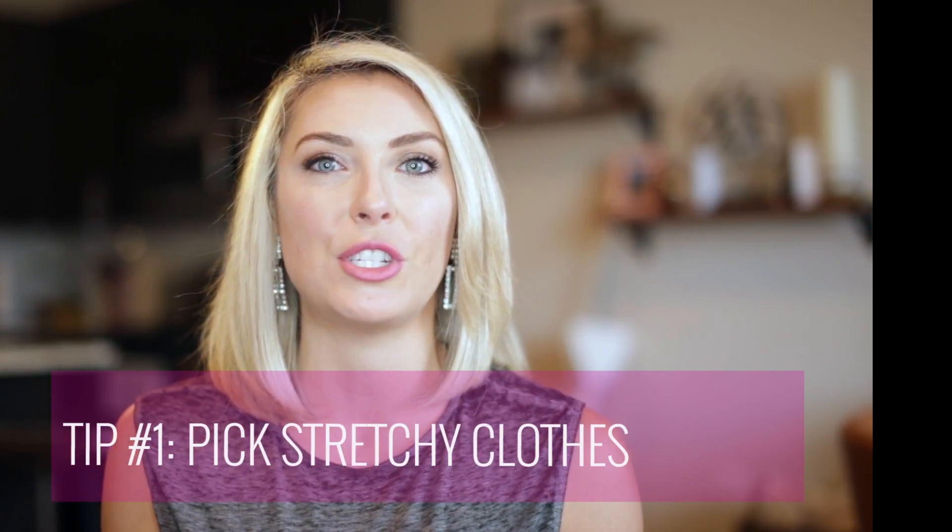Tip number one: luckily for the fit curvy girl, one of the best things you can purchase is stretchy clothing. We're lucky because stretchy clothes are often made of synthetic material, so they won't be as expensive as true leather, wool, or cashmere. You can find these fabrics at cheaper discount and bargain stores. Stick with stretchier items — even for a leather jacket. I have a stretchy leather jacket from Express. For jeans, don't try to smush your legs into really tight skinny jeans; make sure they have stretch and feel as comfortable as your gym workout pants. Anything with stretch is your absolute best friend.